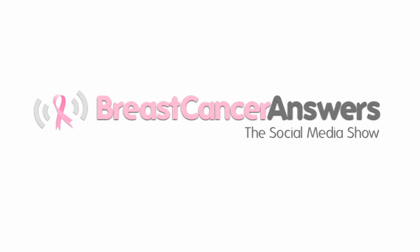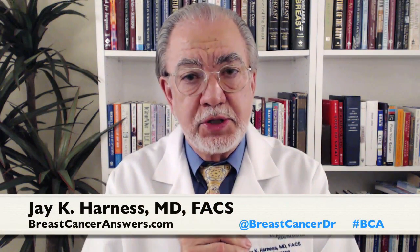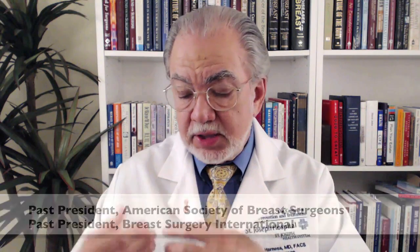Dr. Timothy Stenzel: There are basically two ways that we use intraoperative radiation therapy in the world of breast cancer. One way is to deliver what is called the boost treatment at the time we are doing the lumpectomy. Another way that we can use intraoperative radiation therapy at the time of the lumpectomy is called a single fraction.